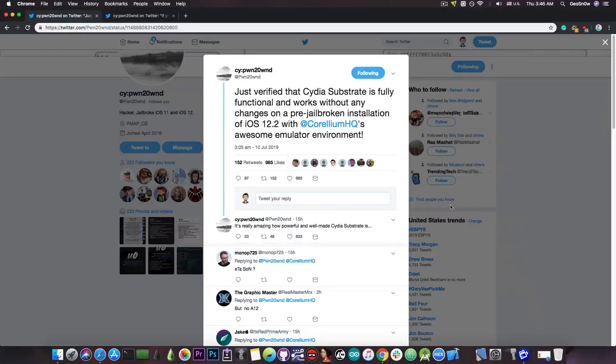This is actually pretty big news because it means that once a TFP0 exploit is out for 12.2, 12.1.4, 12.1.3 and so on, we do not need to update anything like Cydia or Cydia Substrate, which is already saving us a lot of time.